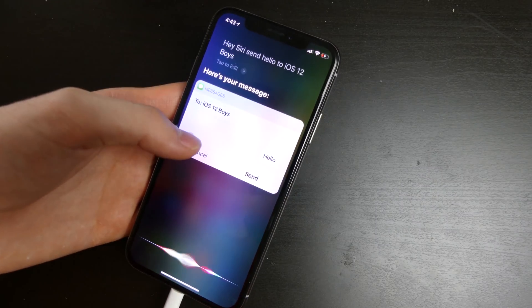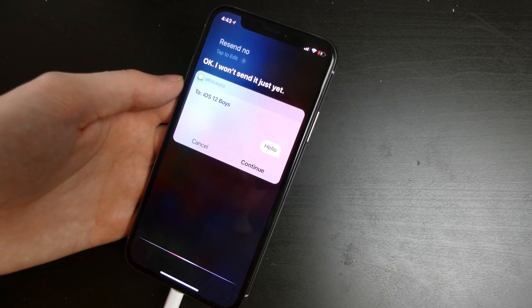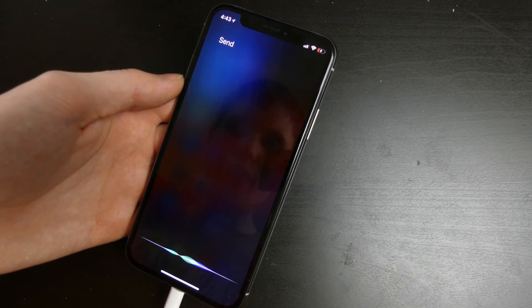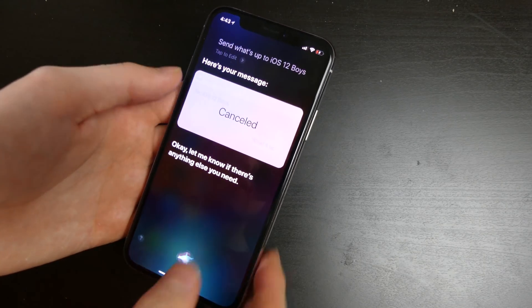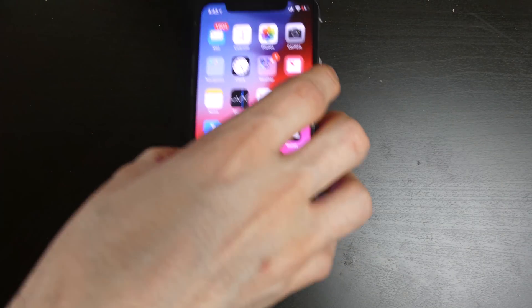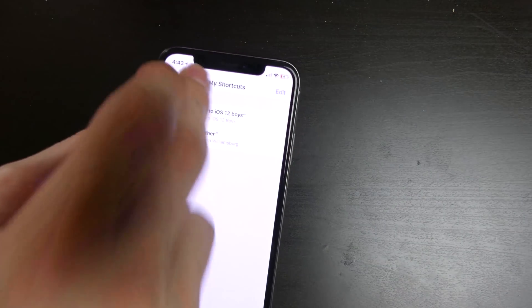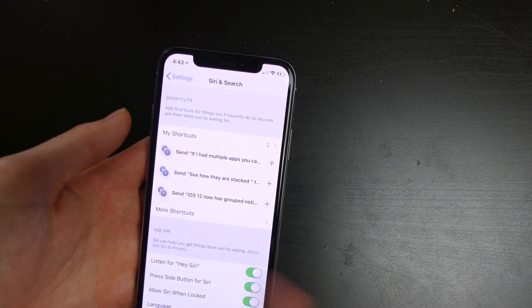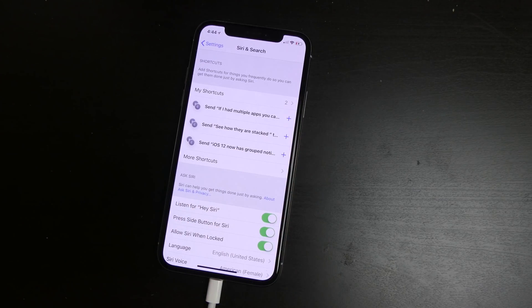So it does let me send messages. I won't send it just yet. 'Send what's up to iOS 12 Boys.' Ready to send it? So it looks like it is allowing me to send other custom messages to that group — it's recognizing that group name because I created that custom shortcut. In the settings, it will show up different shortcuts based on the apps you've used. I've used messages and weather so far, so it gives me suggestions based off that usage.